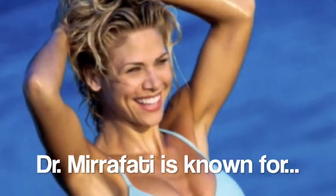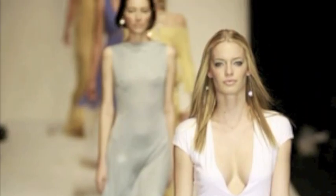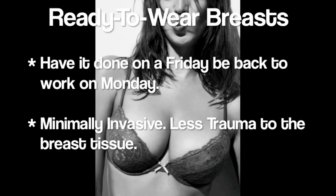Botox. We use a hydro dissection technique. Therefore, when we do this, there's less trauma to the breast tissue. The recovery time is much faster and certainly the pain is much less.